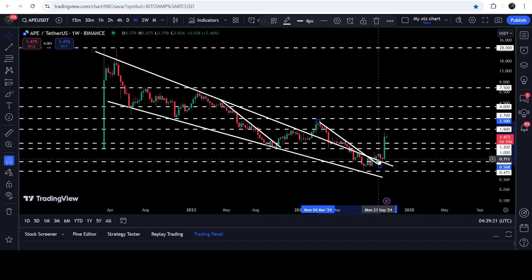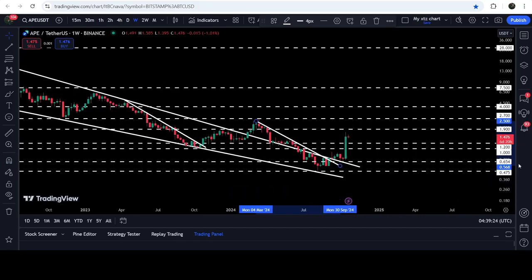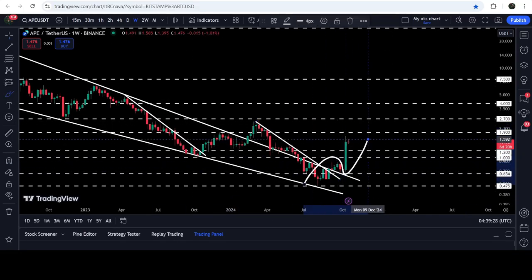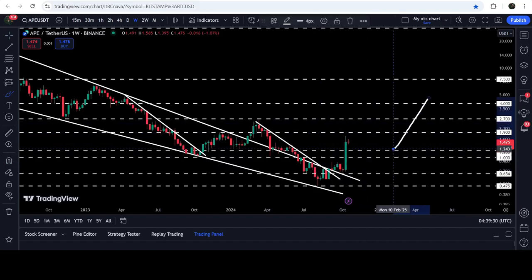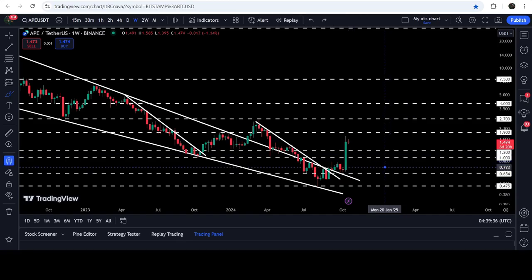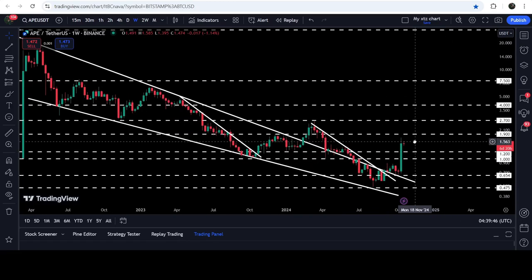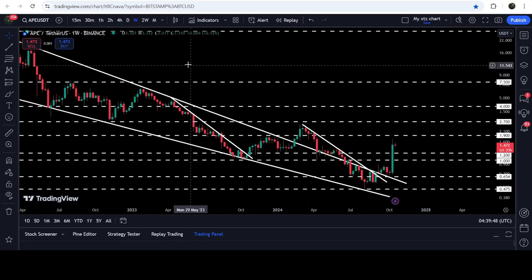After the breakout from the wedge, the price retested the previous resistance of the wedge as support, geared up, and now we have broken this very long-term resistance zone that starts from one dollar twenty cents down to one dollar. That zone was previously working as support, then resistance, then support again. For the past several weeks it was acting as resistance, and now it can be flipped again into a long-term support zone.